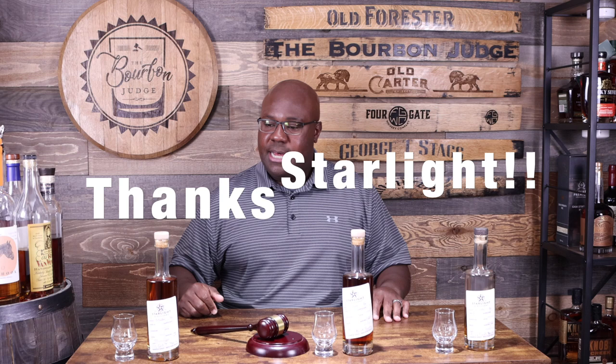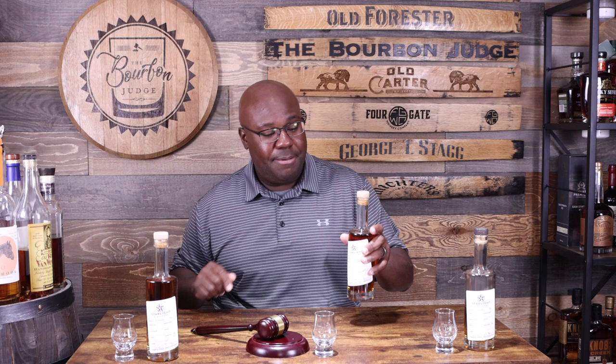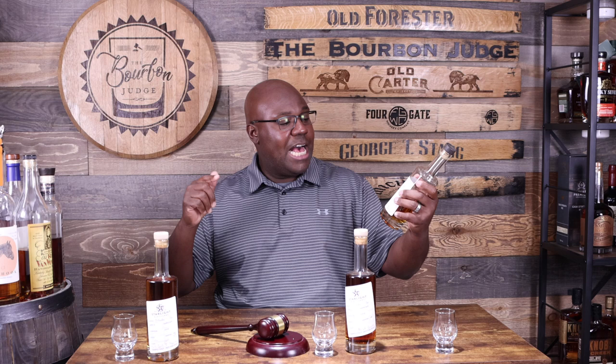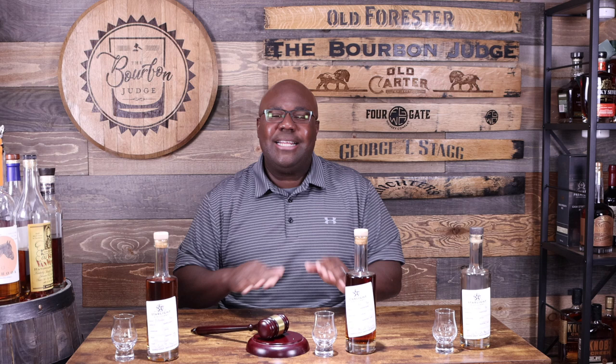Starlight Distillery was kind enough to send me three samples. We have their Bottled in Bond, a wine finish — a Spanish wine finish, the Vino de Naranja (I may have killed that name, apologies — I didn't do well in Spanish), and last but not least the honey finish. These are three 375ml sample bottles, and I'll share what the full bottle looks like. Let's have some fun!